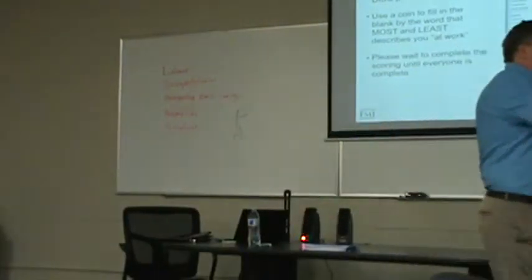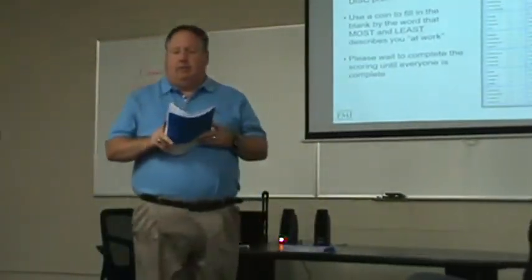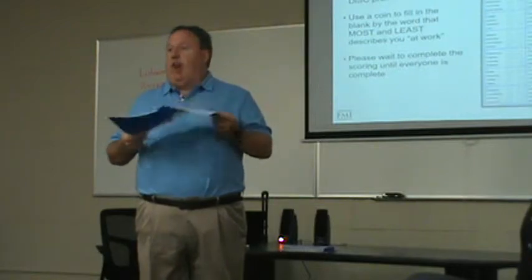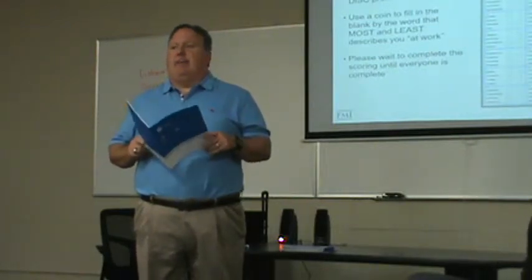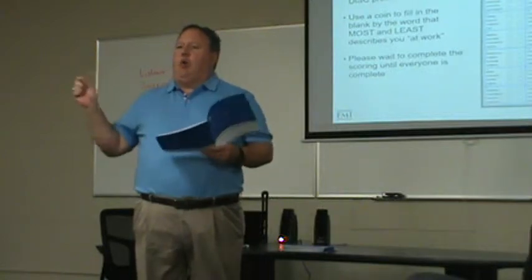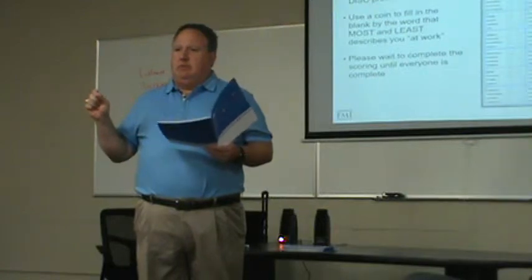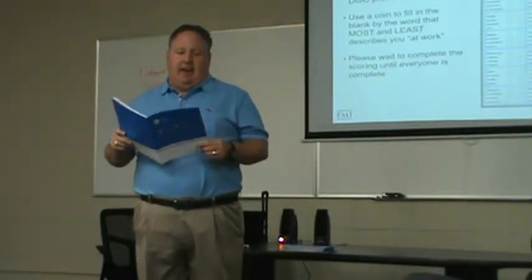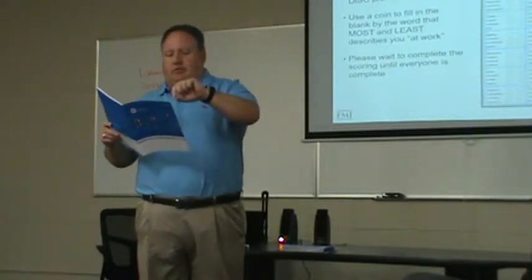You are simply going to go down the line, and in this first box you're going to see it says four words. All of us have the same book. It says: Enthusiastic, Daring, Diplomatic, Satisfied. You will take your coin and scratch the word that most describes you, as well as the one that least describes you. So if I say I'm most enthusiastic but least daring, you just scratch in one.